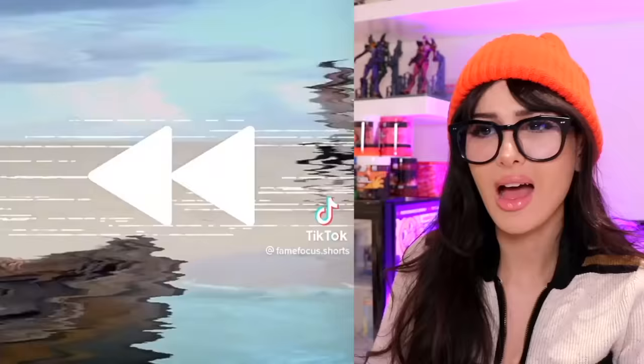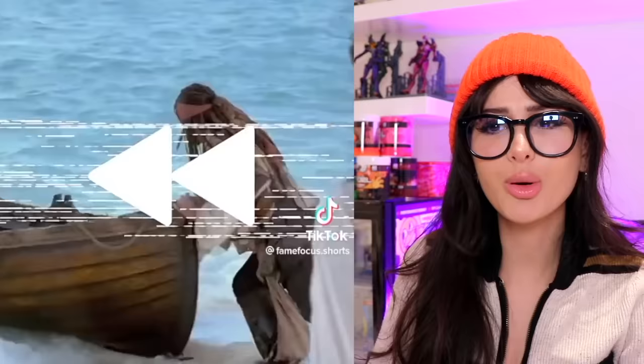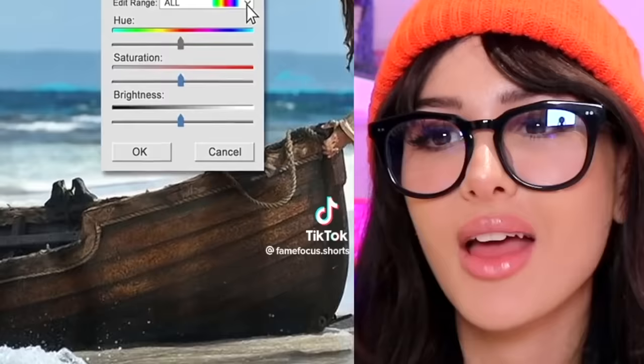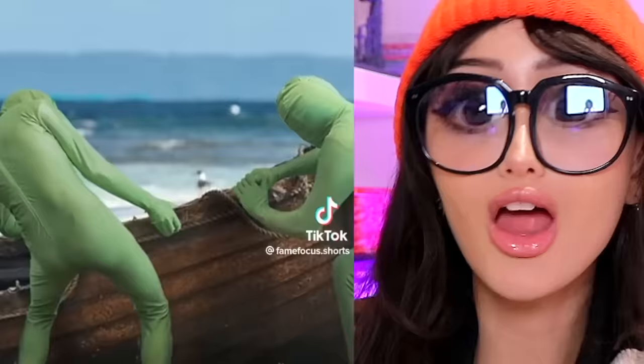Y'all ever wondered how they filmed some scenes in the movies? Like in Pirates of the Caribbean, there's this one scene. Wait a second, rewind it. How did he push that boat into the water? Do you see the shadows right there? Watch this. You do a huge saturation, and then you're gonna edit it to the green. Saturation all the way up — there they are. The invisible green men have appeared. This whole time they were helping him push it.